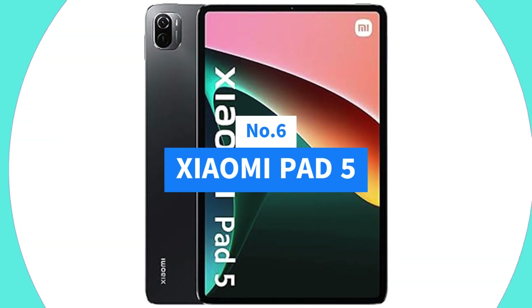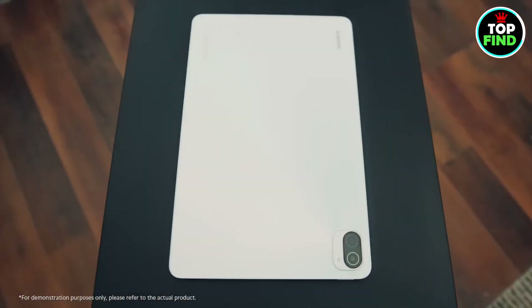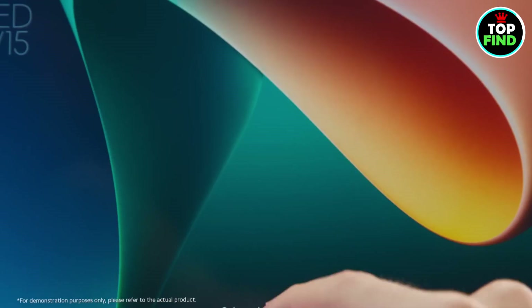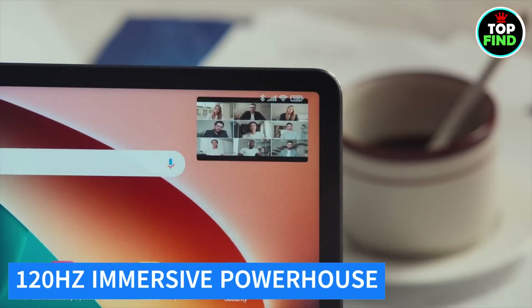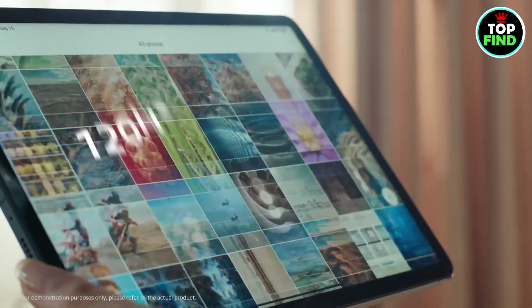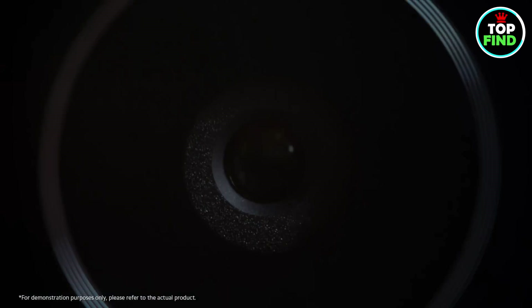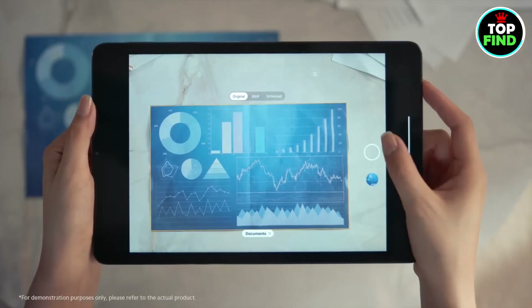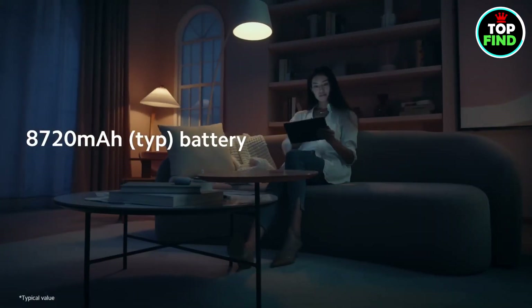Number 6: Xiaomi Pad 5. Unleash productivity and entertainment with Xiaomi Pad 5. This powerhouse boasts a WQHD+ 120Hz display, flagship quad stereo speakers, Qualcomm Snapdragon 860, and a massive 8720 mAh battery.